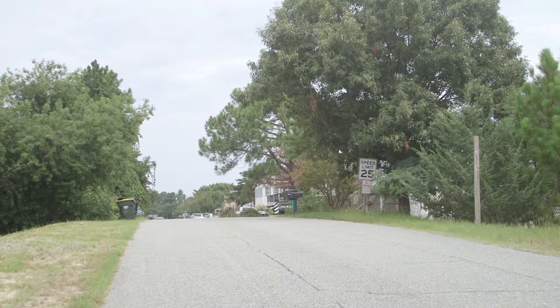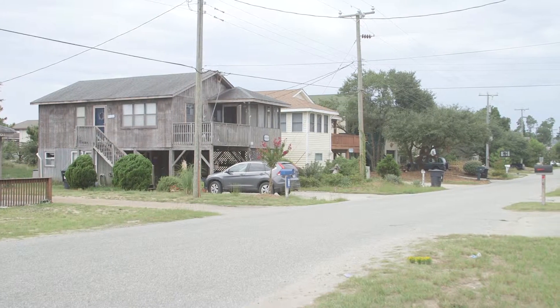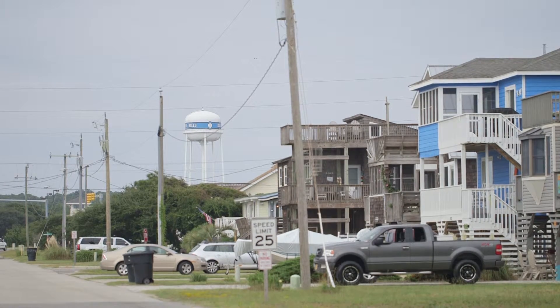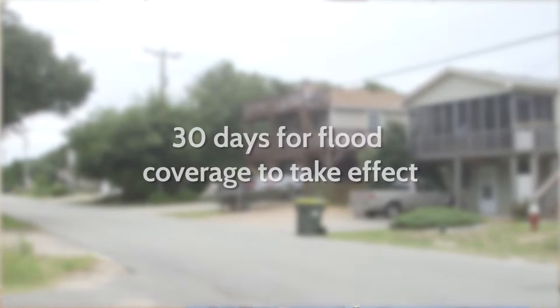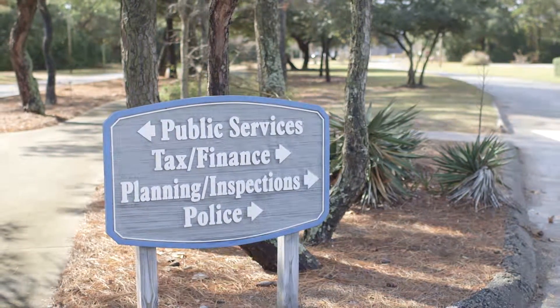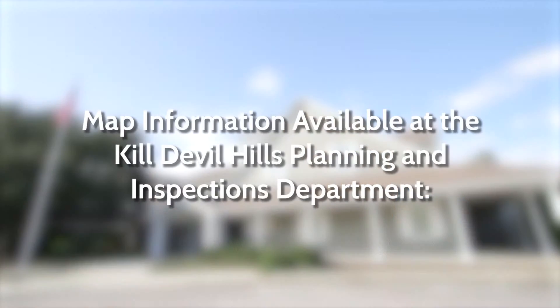Properties located outside the special flood hazard area are in the X zone and are not subject to flood regulation or required to have flood insurance. However, low-cost preferred risk policies are available and recommended for properties in the X zone. Flood insurance for renters to protect personal belongings is also available and recommended. Implementation of flood coverage requires a 30-day waiting period from the date of application. FIRM assistance is available at the Planning Department at Killdeville Hills Town Hall, and you can also check FIRMs at the interactive ncfloodmaps.com. Your insurance agent or insurance company is another source for current FIRM information.